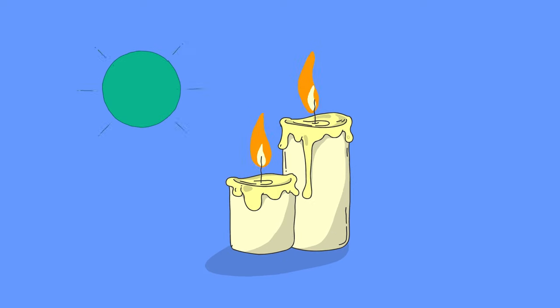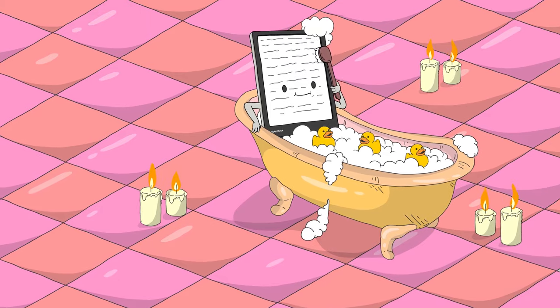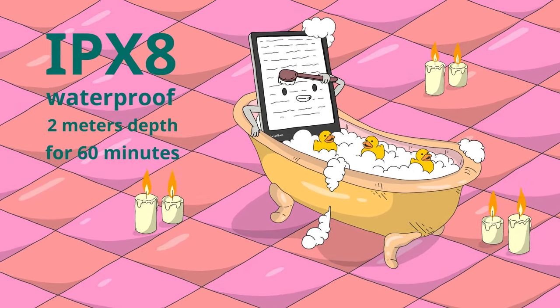Candles? Check. Rubber duck? Check. Waterproof Pocketbook with IPX8 protection can relax in a bath for 60 minutes.